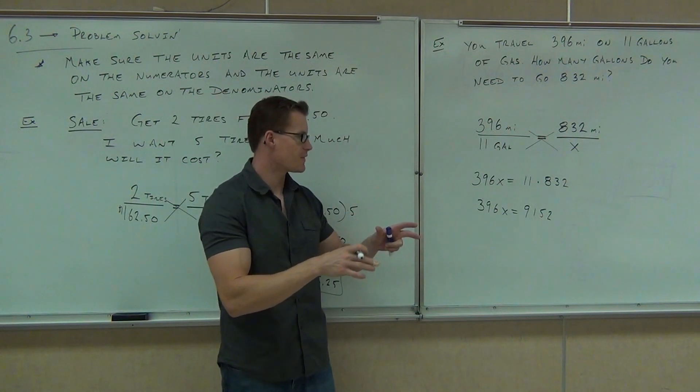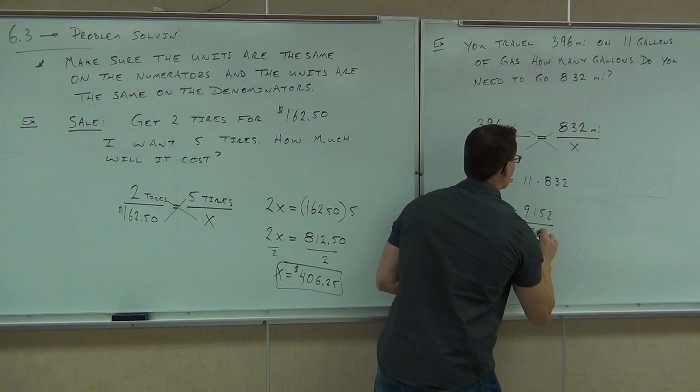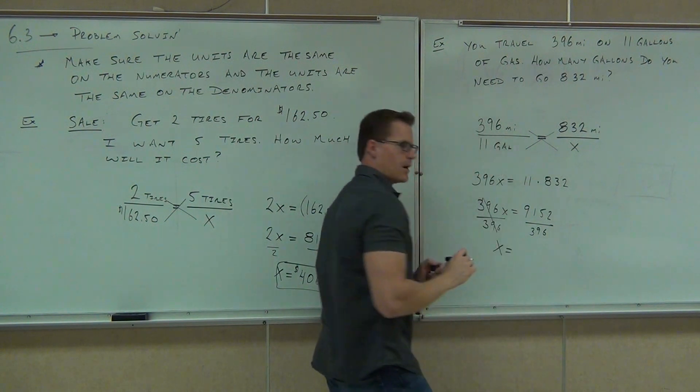Lastly, if we have 396x equals 9,152, we'll just have to divide. How much did you get?